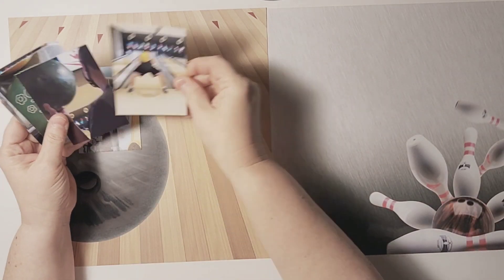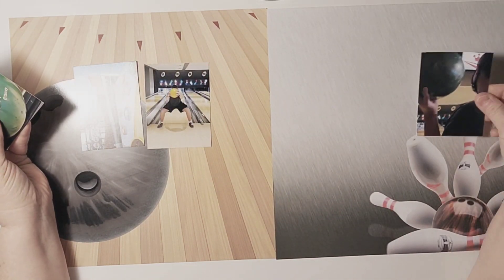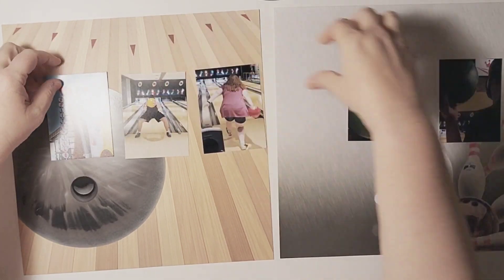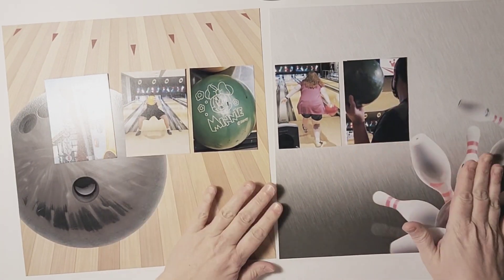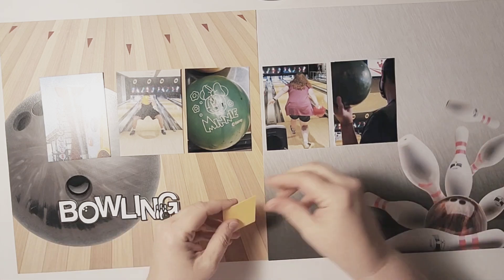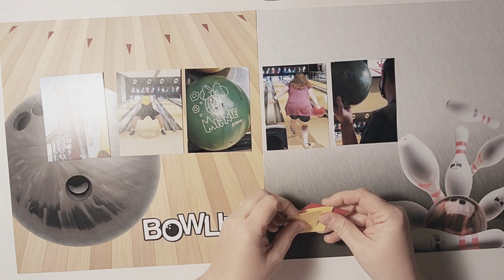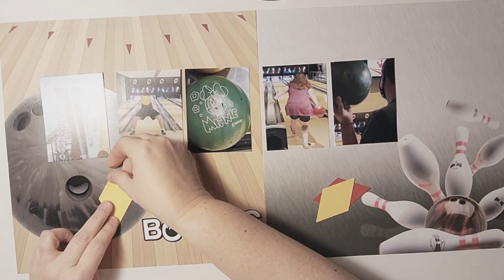I have some pictures that I already cut down to four by six, and I'm just going to put those through the middle and add in my clusters and my titles. For this I used the bowling cut file from Confessions of a Paper Addict — I just absolutely love them. I went ahead and backed them with some white cardstock.